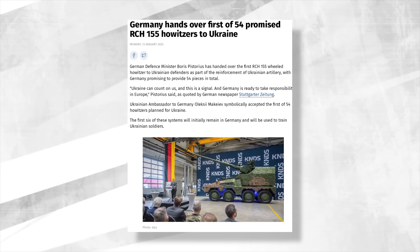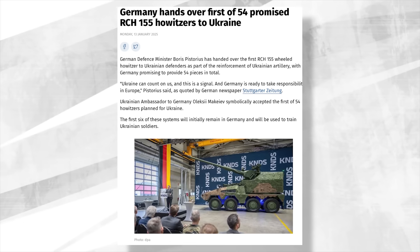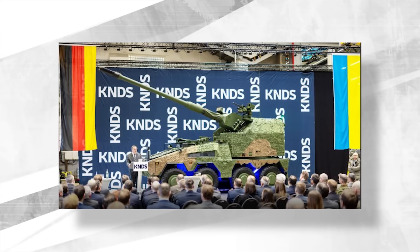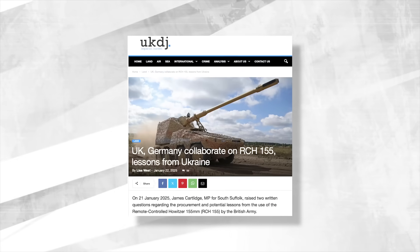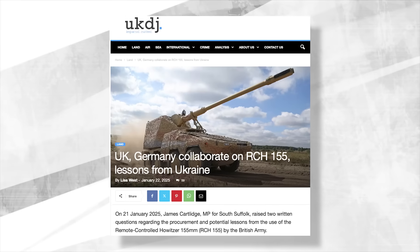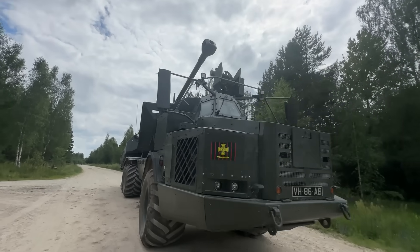In terms of current operators, it looks like Ukraine is the only country that has an RCH-155 in its possession, although it has ordered a total of 54 of these guns, corresponding to three artillery battalions. In January 2025, Germany's defense minister took delivery of the first weapon and ceremoniously handed it over to Ukraine's ambassador to Germany. The first six systems will be delivered to Ukraine before the end of 2025. We also know that the UK and Germany intend to have the RCH-155 within their respective land forces. The UK has selected the RCH-155 to replace its old AS-90 self-propelled guns, and has acquired the Swedish Archer as an interim self-propelled howitzer until the RCH-155 arrives.